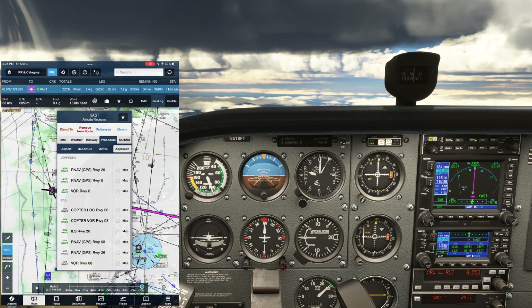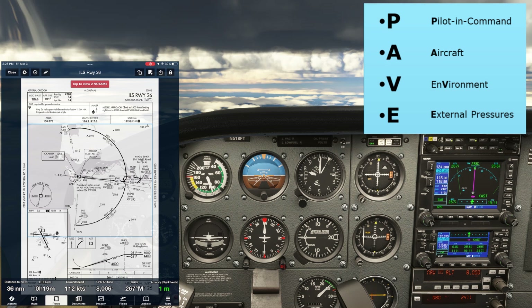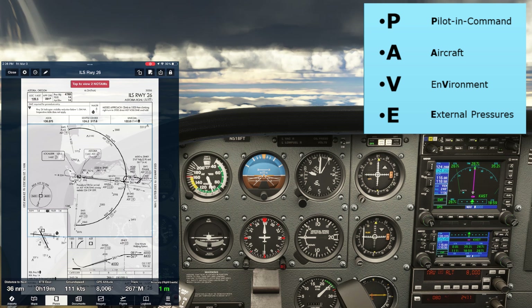Before diving into the details on the chart, let's talk through specific threats for this approach. You can use the PAVE acronym to go through this. P is for Pilot — I'm proficient for these types of approaches, I'm feeling fine and not fatigued. A is for Aircraft — we have plenty of fuel, the avionics are well equipped for this type of approach, and we don't have any inoperative equipment. V is for environment — the weather is IFR with a pretty solid layer beneath us. The bottoms are reported at 3,000, so we should break out well in advance of the decision altitude at 264. The temperature at the surface is 10 degrees, so there's no real worry about icing as we descend through the clouds, but we'll keep a watch.